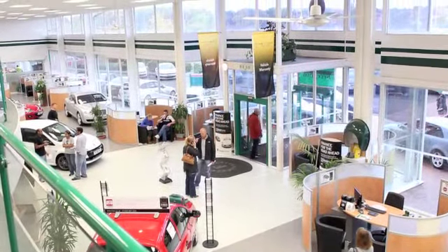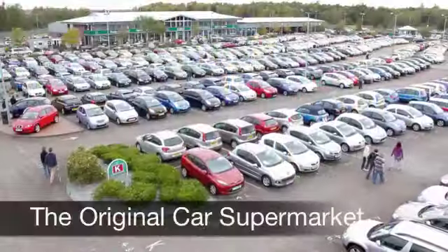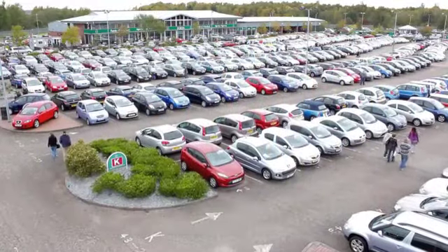On the move, around 38 to the gallon, late 40s on a motorway run. Six months' tax is just a little over £100.